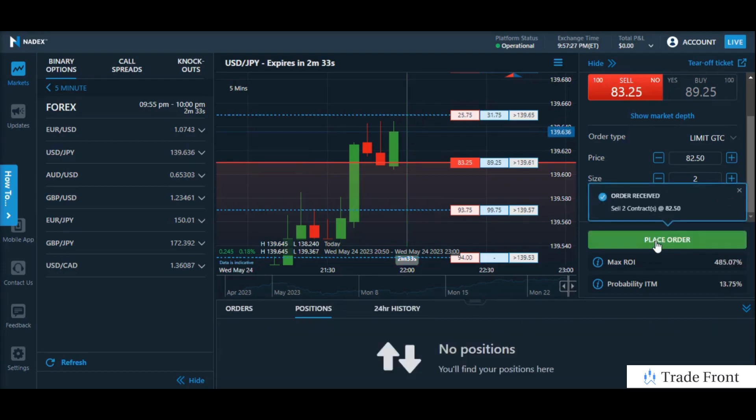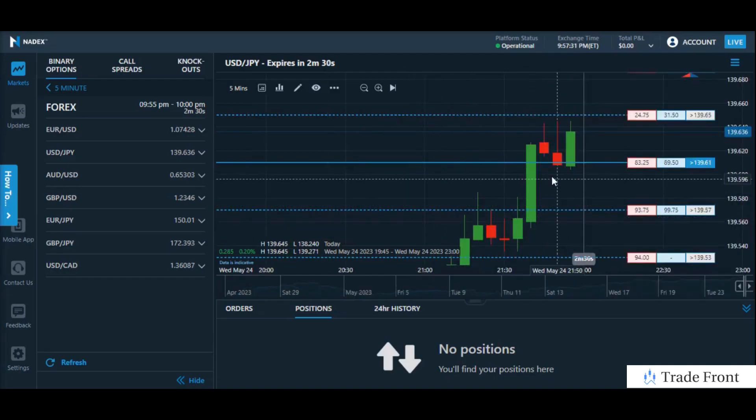There we go. Boom. Just like that, guys. About a $43, $44 profit there in the short term.